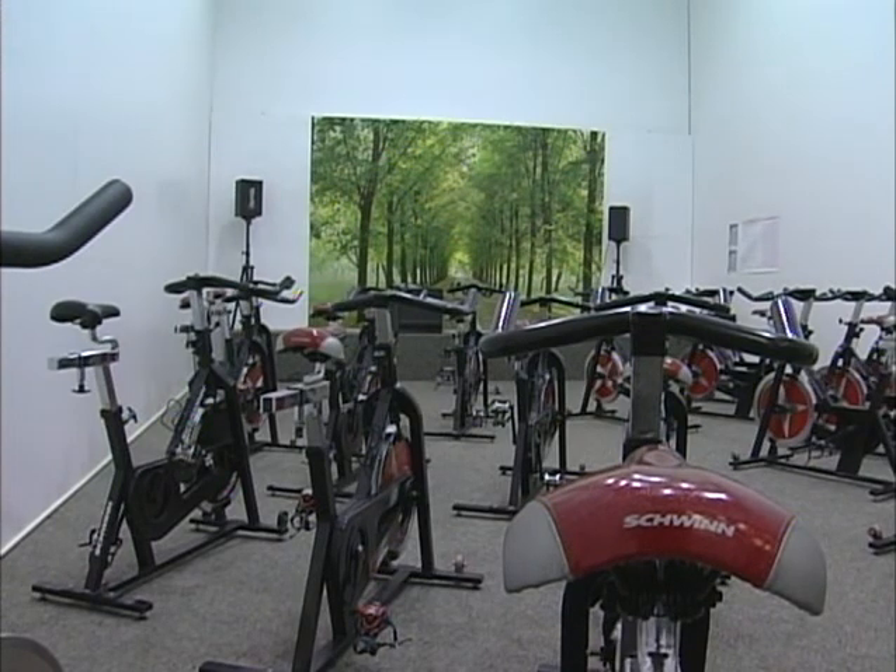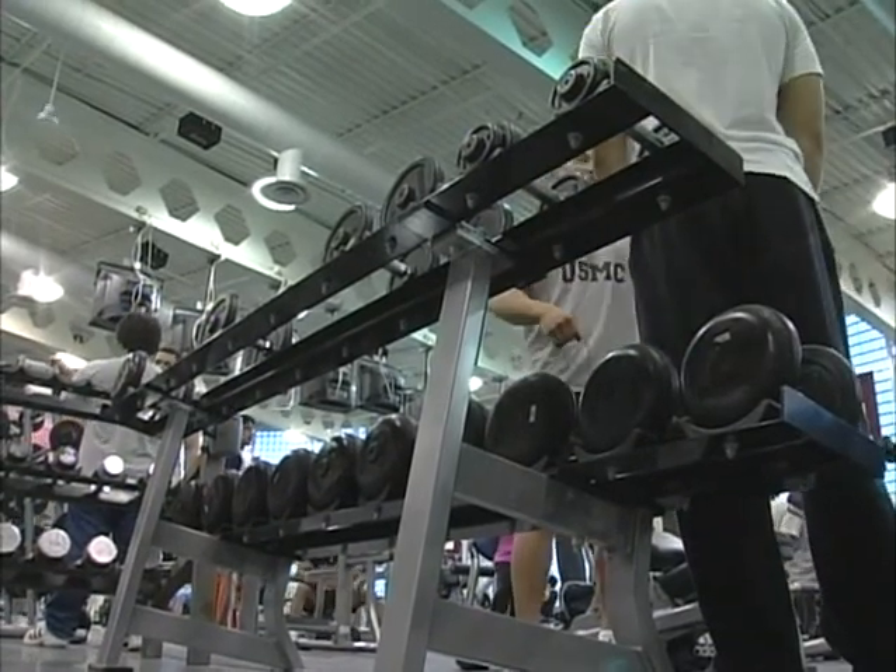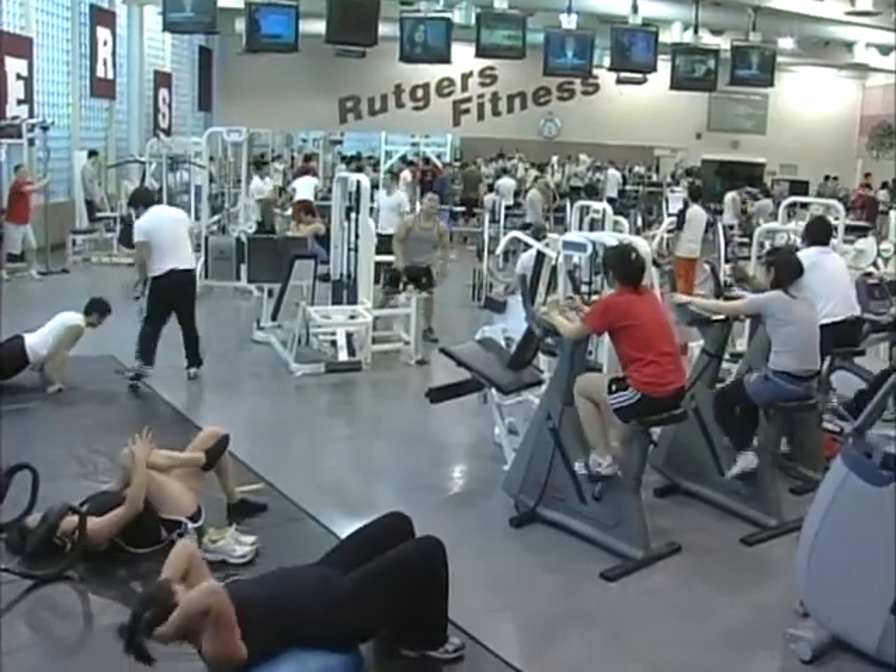The multi-purpose room allows us to have classes in martial arts as well as dance and fitness, and students sometimes go in and practice on their own. I myself received one-on-one instruction on a couple of pointers to working out in the gym.